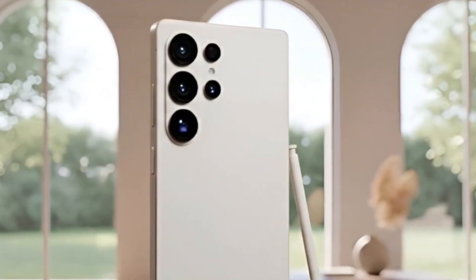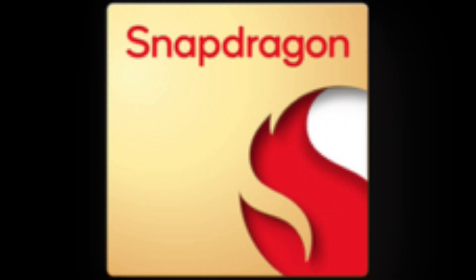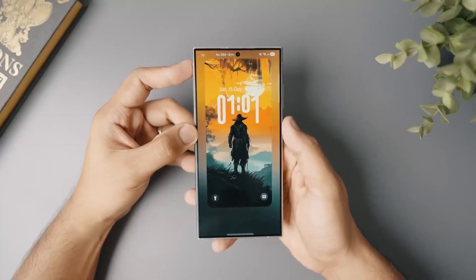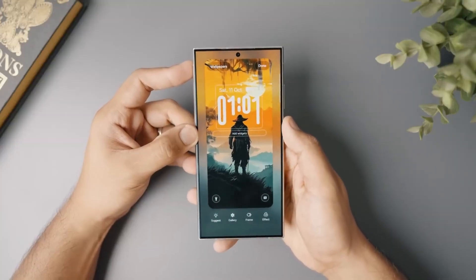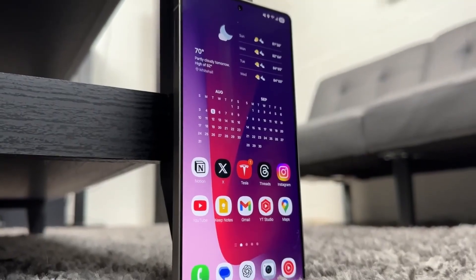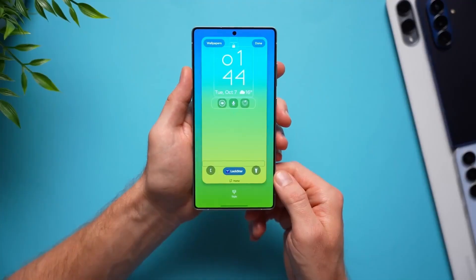It's Samsung's way of showing confidence in their in-house silicon while still using Snapdragon as the headline chip for the premium Ultra model. It's a bold move, but it makes perfect business sense. Korean outlet Chosunbiz claims Samsung's sticking with Snapdragon only for the Ultra because, let's face it, the Snapdragon name sells.